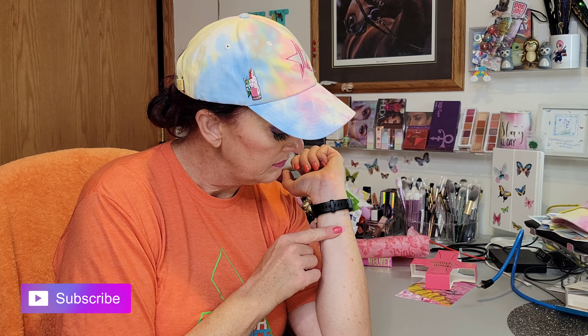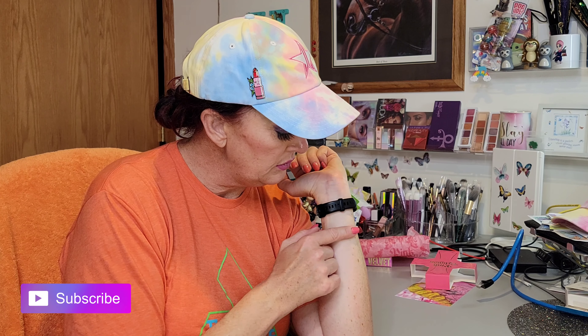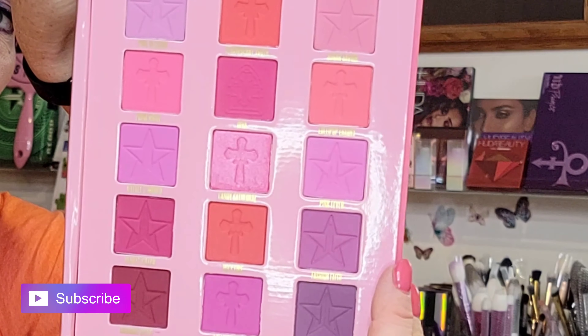This looks like a matte. Jeffree's known for major pigment — major, major. So that was Pink Fever. Let's do the one below it, Fashion Faith — it kind of has a raspberry tone to it. We'll see how that swatches. That looks really pretty.